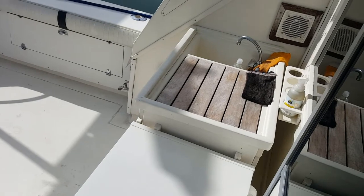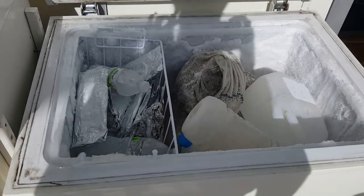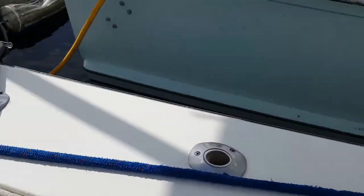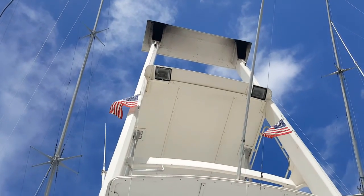There's an area for cleaning fish, and a freezer for keeping the fish. Nice deep chest freezer.